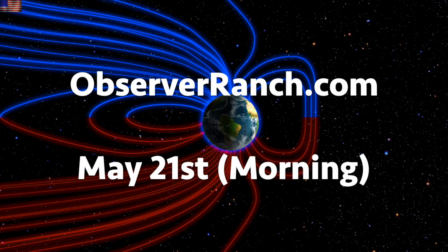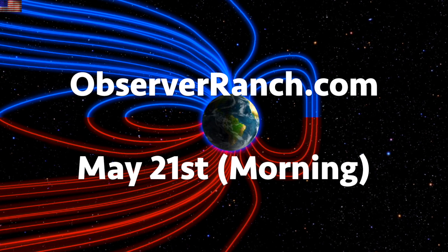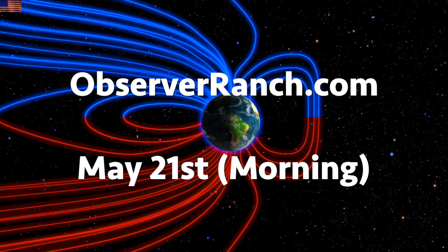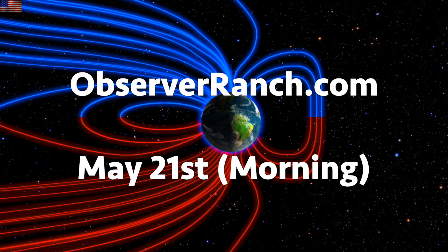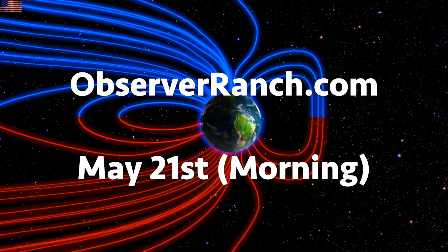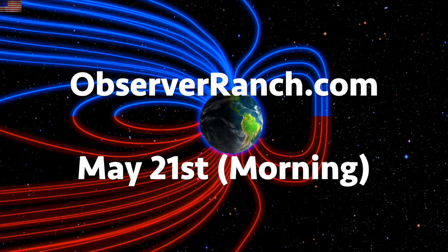We greatly appreciate your support. If you missed it yesterday, for those hoping to get one of the six remaining permanent spots at Observer Ranch, visitation day is May 21st. Hop on that verification horse fast at observerranch.com. We've got wind maps and shots of our star to close. Subscribe and we'll do this all again tomorrow.